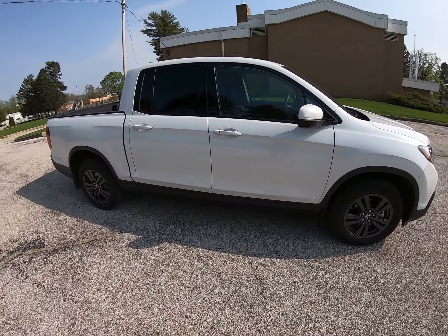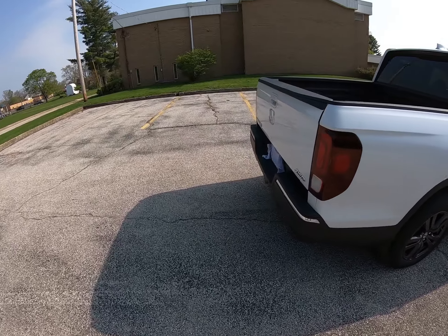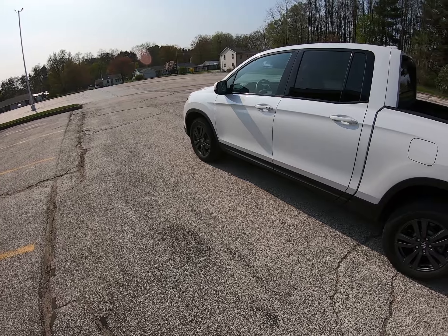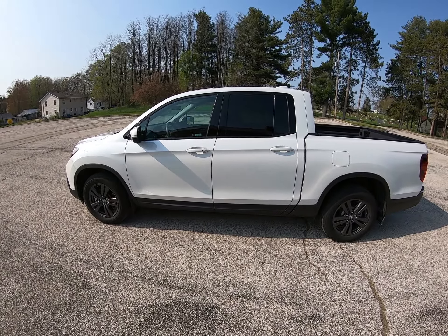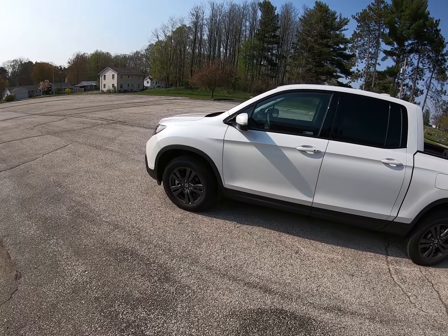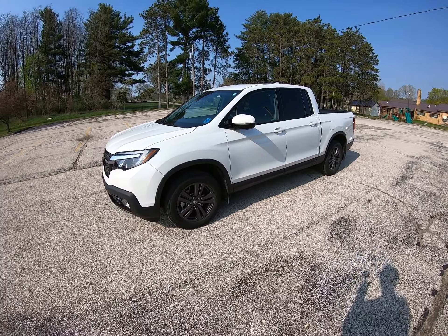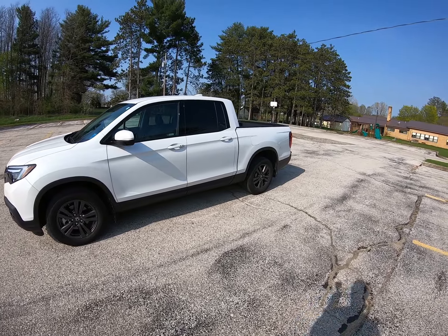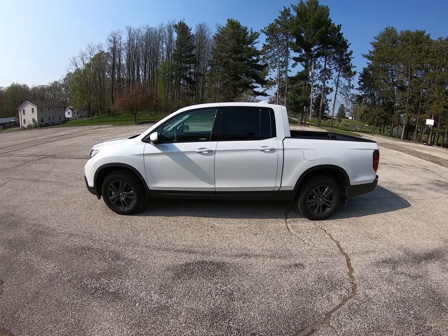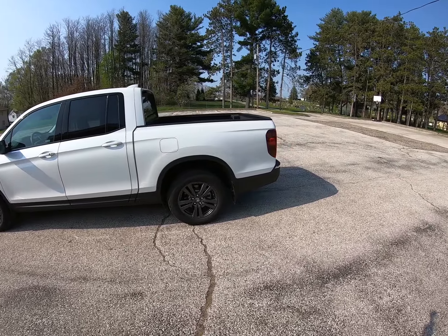Miles per gallon is another thing I've really enjoyed. After driving Tundras and Tacomas for many years, I've averaged about 23.5 MPG in spring, summer, and fall, dropping to 20.5 in winter — roughly 22 MPG overall. The best I ever averaged in my V8 Tundras was about 16.5 MPG, and in my Tacomas about 18 MPG, so this has been a vast improvement.